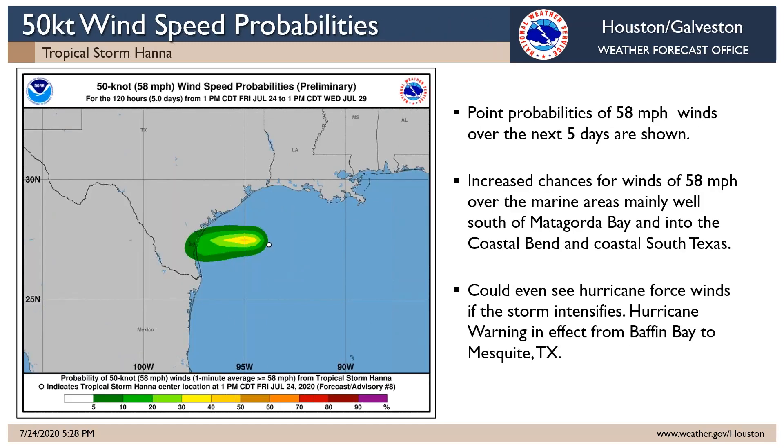The wind speed probabilities for 50 knots of sustained wind — that's 58 mile per hour winds — again focus on the coastal Bend area, where they could also see, as we've said, even hurricane force winds near the center of the track.